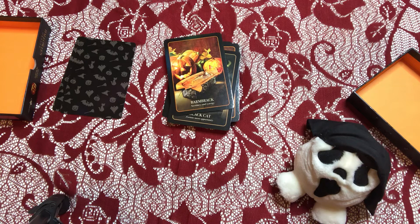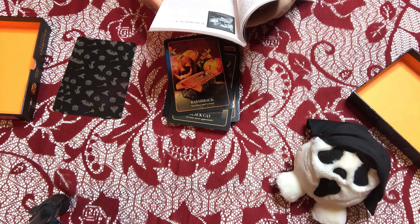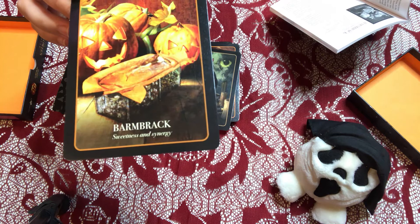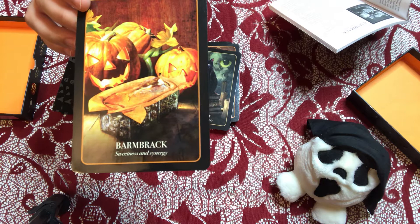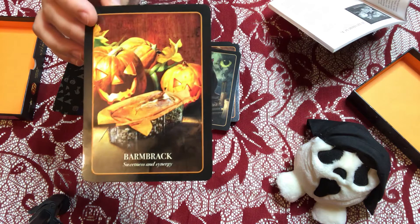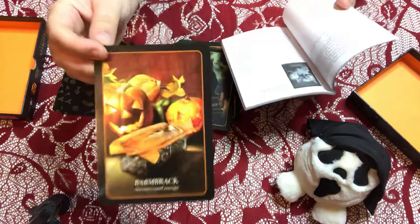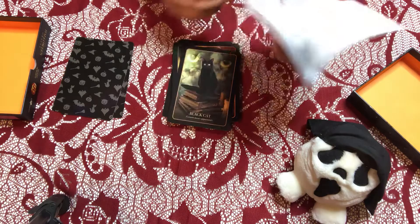Let me read about Barmbrac since you may not know what it is. 'A pea, a cloth, a coin, a ring and stick within a loaf of speckled sweetness. Slice it and eat it — a glimpse of fate's completeness.' If you get the coin, it indicates prosperity and good luck. The pea means no marriage; the ring means marriage is certain; the stick means disputes and unhappiness; and the cloth means bad luck and little money. Three out of five aren't exactly happy things, but people back then sort of expected misfortune.